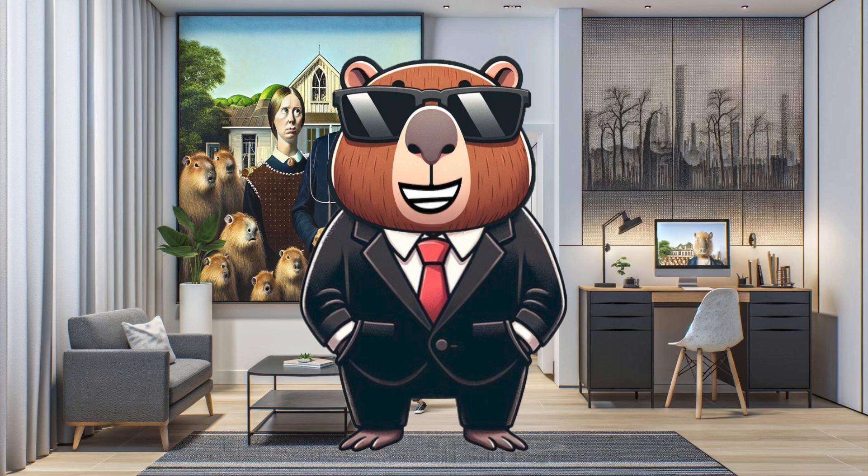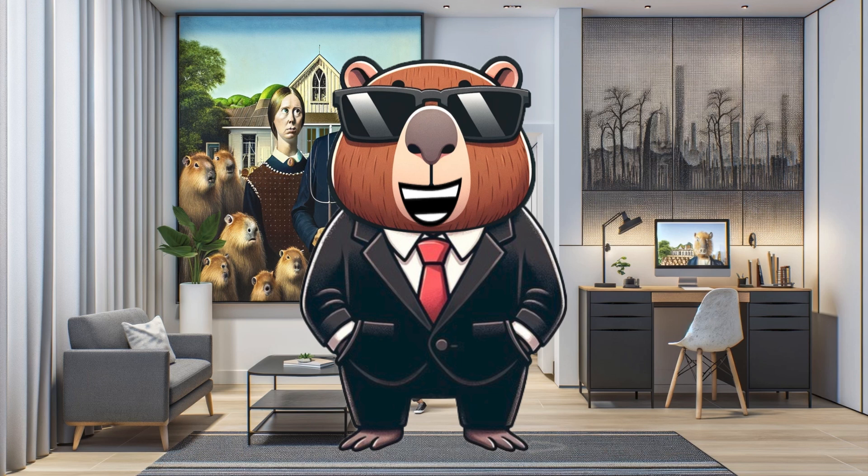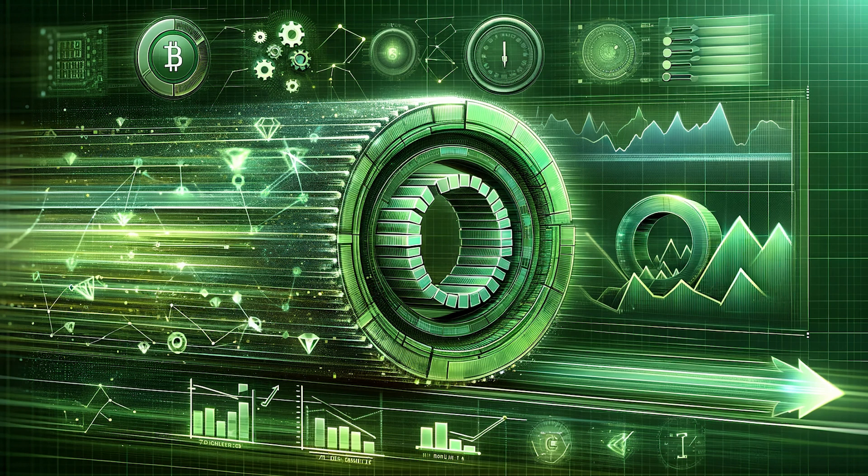Our first stop is ChainWeb, Kadena's unique multi-chain architecture. Imagine 20 blockchains working in parallel, offering incredible speed and efficiency. Compared to Bitcoin's 7 transactions per second and Ethereum's 25, Kadena already easily surpasses both. But now with the upcoming ZK rollups in 2024, Kadena's TPS will increase by multiples, while keeping its transaction fees extremely low.